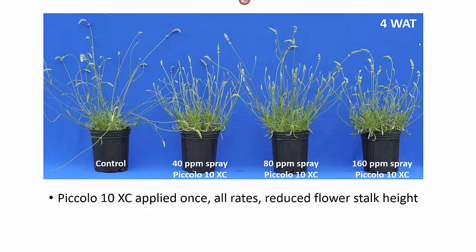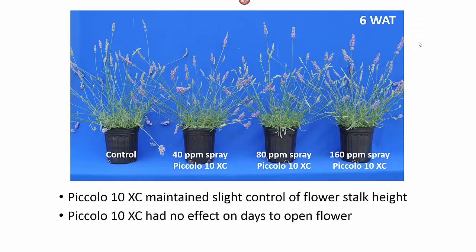The Piccolo 10XC gave less control than we expected. You can see we have some control at four weeks after treatment, but if you look at six weeks after treatment, you can see we have very little control. However, the Piccolo 10XC had no effect on the days to open flower.